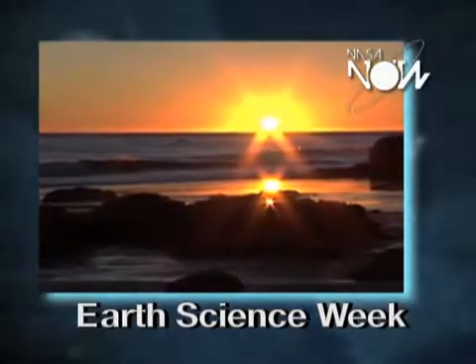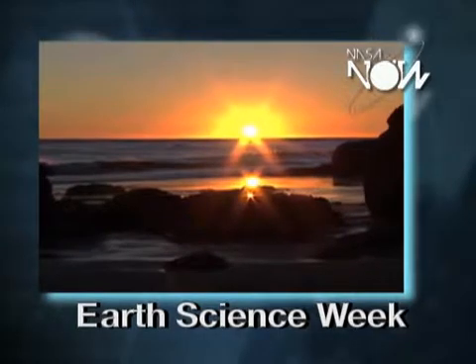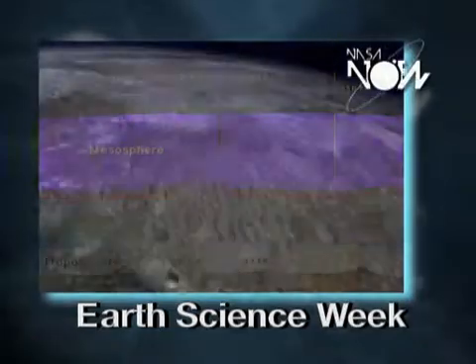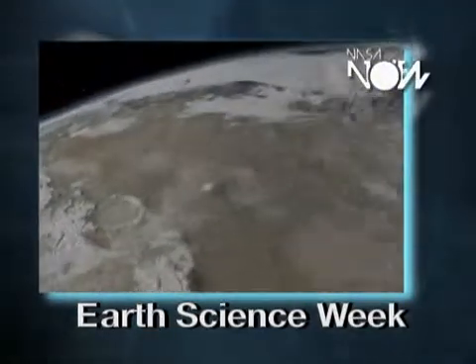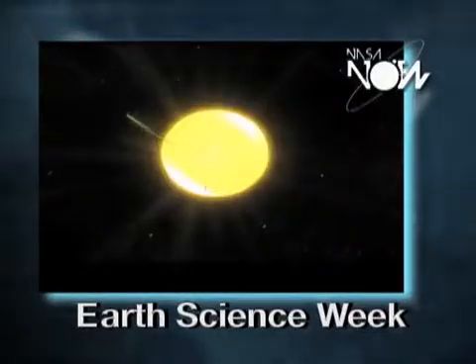If it were not for the stratospheric ozone, we would suffer terrible sunburns and horrendous rates of skin cancer. Next, we have the mesosphere. There are many important chemical reactions that go on there that are really driven by sunlight.